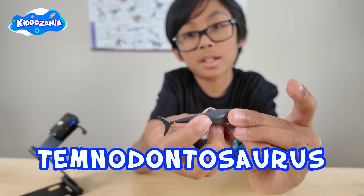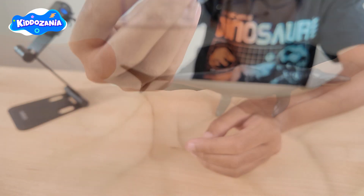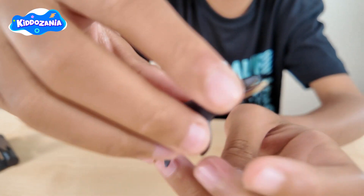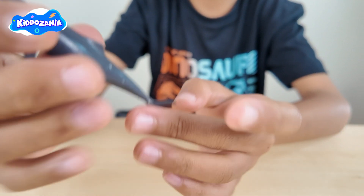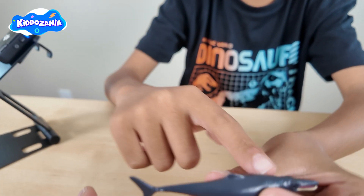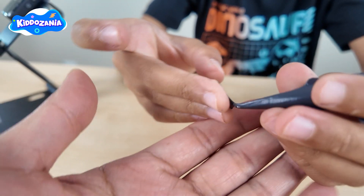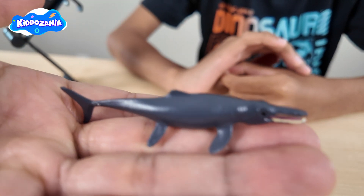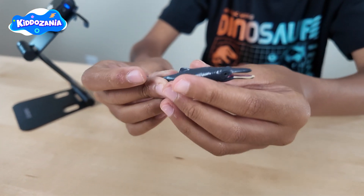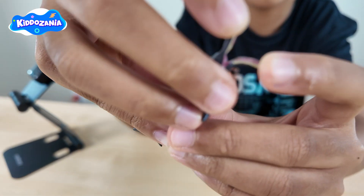What's the next one? The Teminodontosaurus! Did you know the Teminodontosaurus had big eyes as wide as a frisbee? It swam in the ocean and was a giant, long, slender ichthyosaur. It's a pretty prehistoric sea animal, and it's a fish eater — it had sharp teeth to catch fish and squid for dinner.